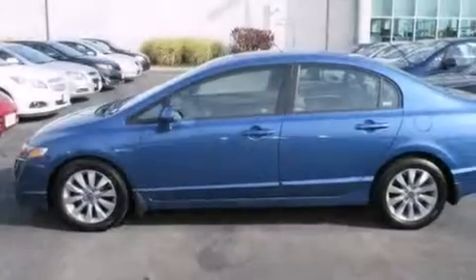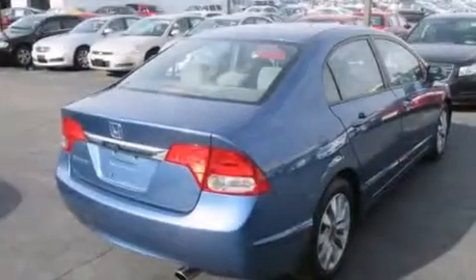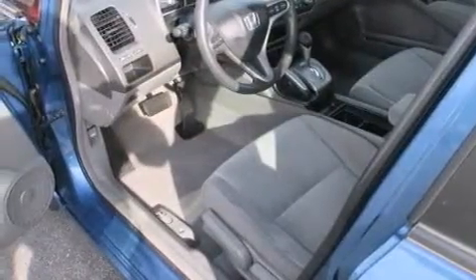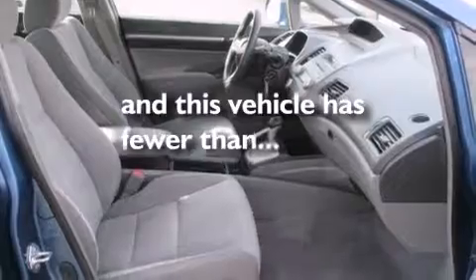Features include a sunroof, air conditioning, cruise control, a CD player, rear curtain airbags, rear seat child-proof door locks, full-power accessories, four-wheel disc brakes with an anti-lock braking system, keyless entry, and this vehicle has fewer than 50,000 miles on the odometer.